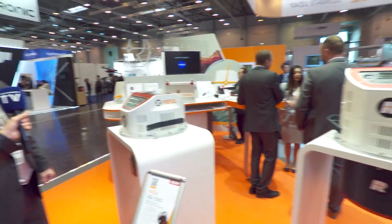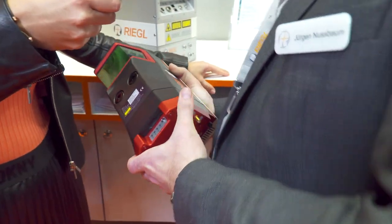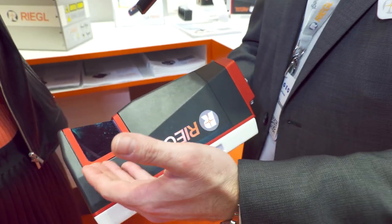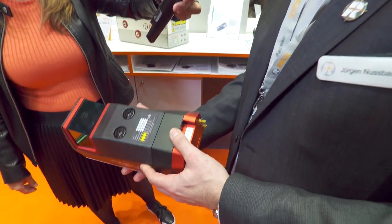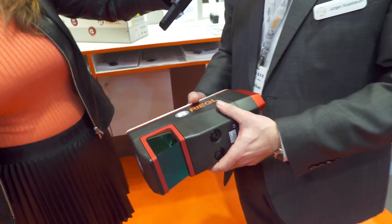These are the high-performance airborne laser scanning systems, and this brings me to another segment. This is our latest development in the unmanned laser scanning segment: the VUX 160. It is a high-performance laser scanner having three scan directions — forward looking, nadir looking, and backward — fully integrated with IMU and GNSS systems, with the IMU sensor on the back, and a small form factor for unmanned laser scanning for helicopter applications and others.